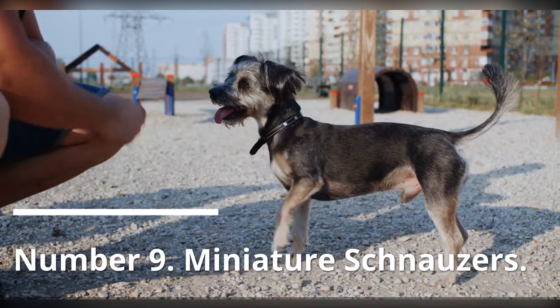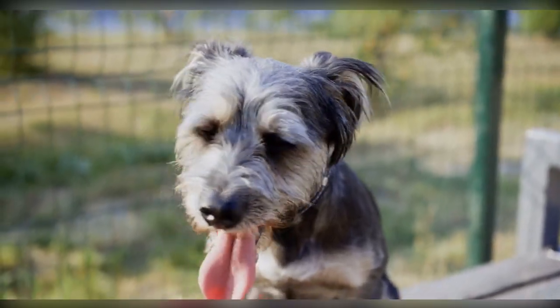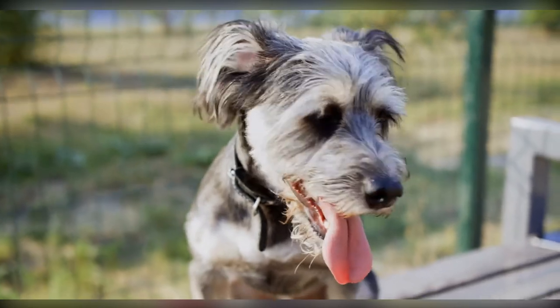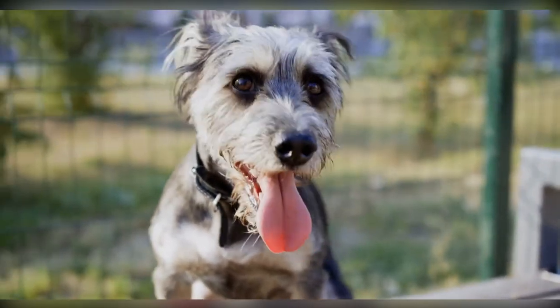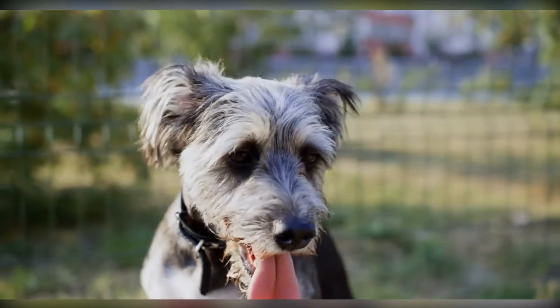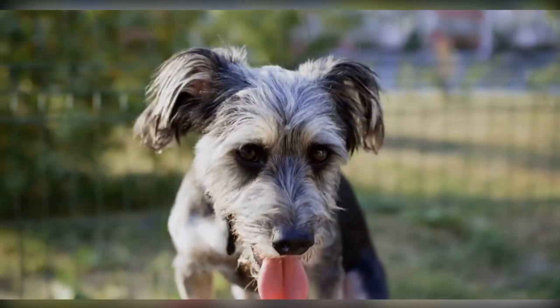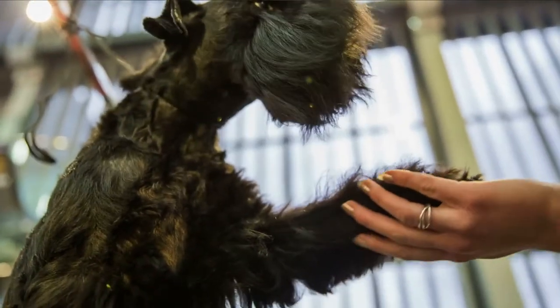Number 9: Miniature Schnauzer. The Miniature Schnauzer is a little dog with distinctive whiskers and a coat. Their coat is actually double-coated, with a strong outer coat over a soft undercoat. It's a German breed that's extremely popular in the United States and Europe. The lengthy fur on the legs, bushy eyebrows, and beard of the Miniature Schnauzer define its beauty.